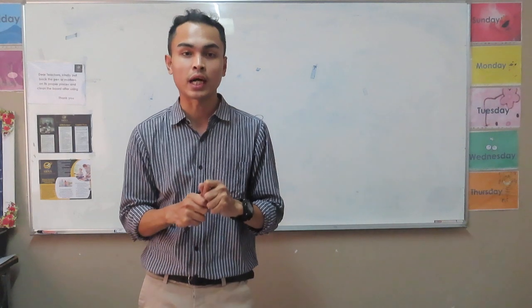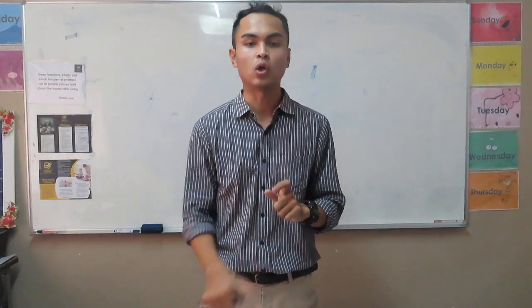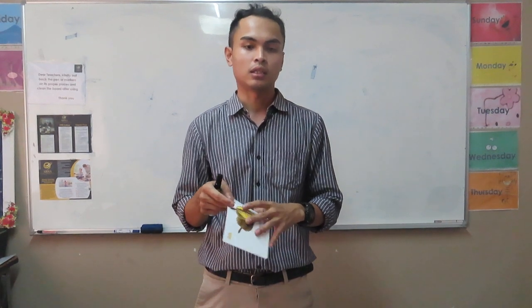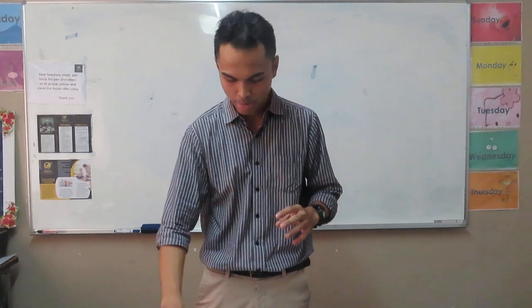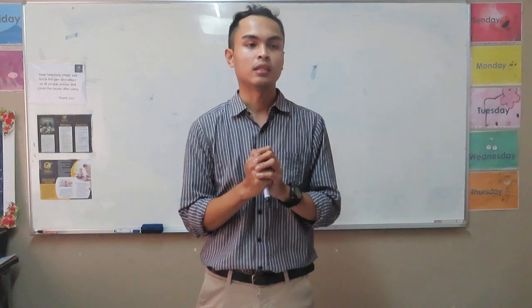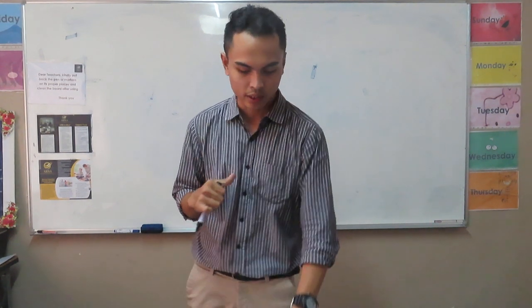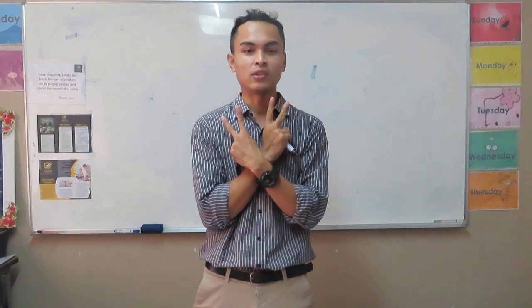We'll have more time next time. I hope you have learned something in our lesson for today. See you next time, and I hope you love how I teach. That would be all. Thank you. Bye.